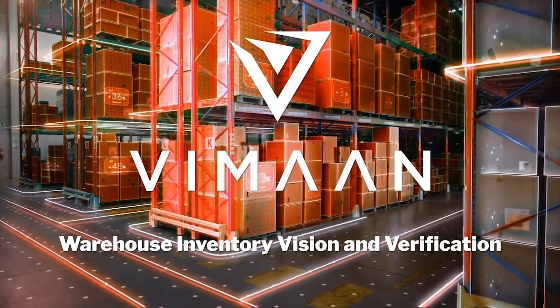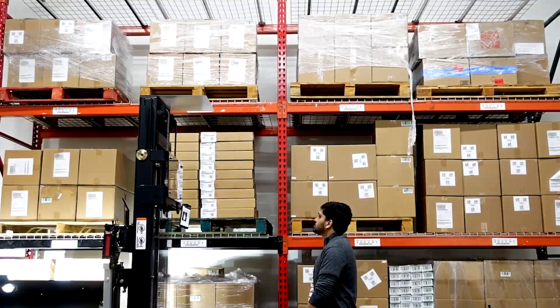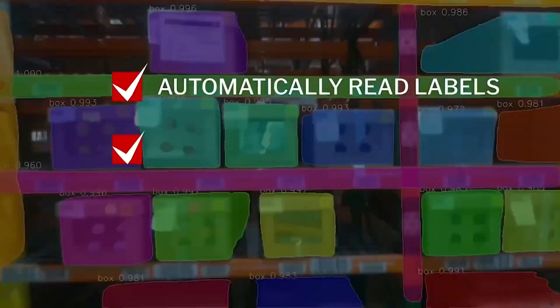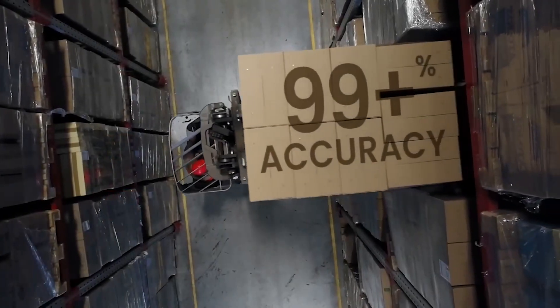Welcome to Vimon, the first of its kind wall-to-wall inventory tracking solution to support the real-time digital warehouse. Vimon is computer vision for inventory and warehouse events, with sensors positioned throughout a warehouse to automatically read labels, measure dimensions and track inventory with over 99% accuracy.